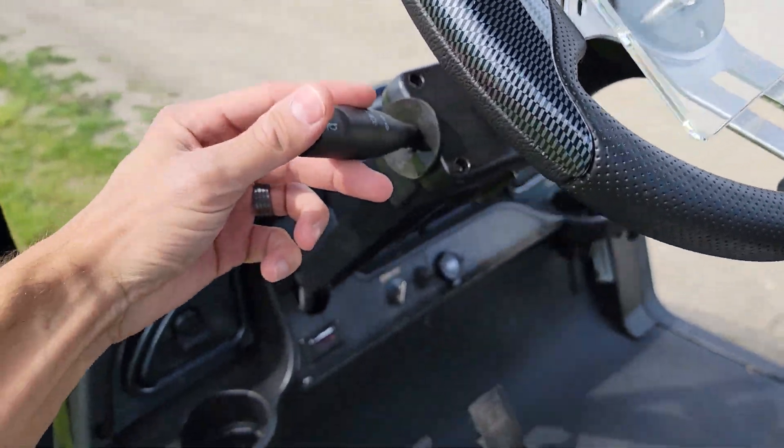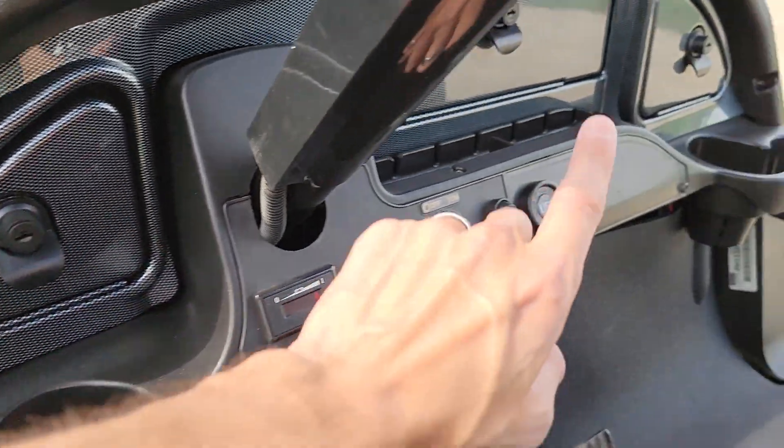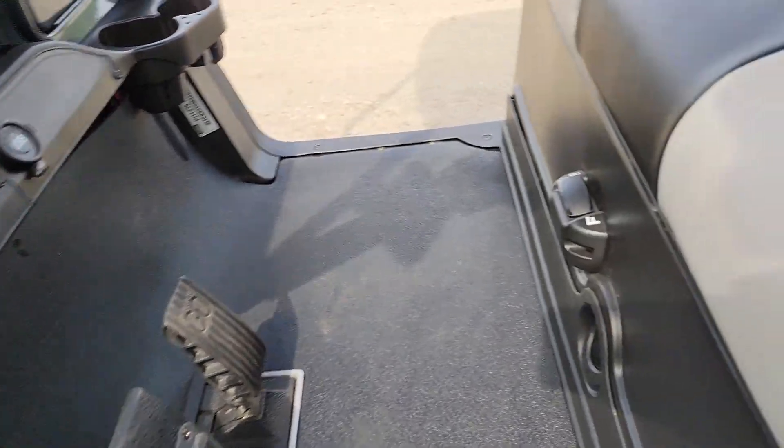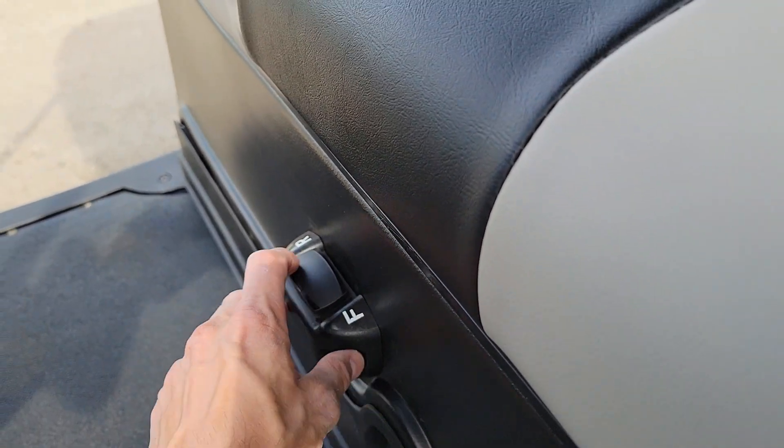You've got your turn signals, your horn. You also have your battery indicator right there, the locking dash, and then you also have your USB right there. Every golf cart that we sell here, just so you know, they do have forward, neutral, and reverse.